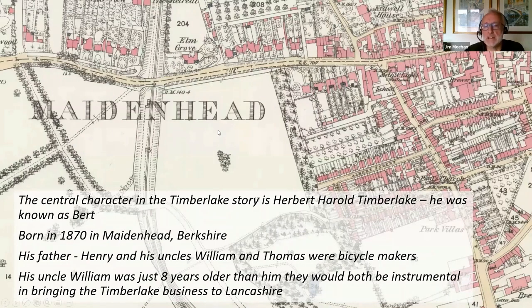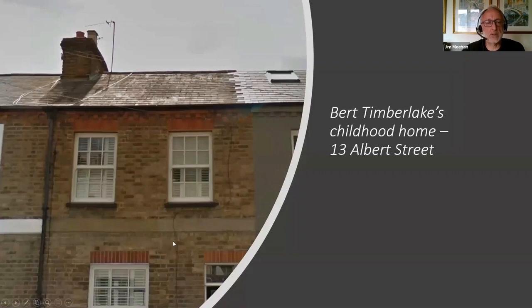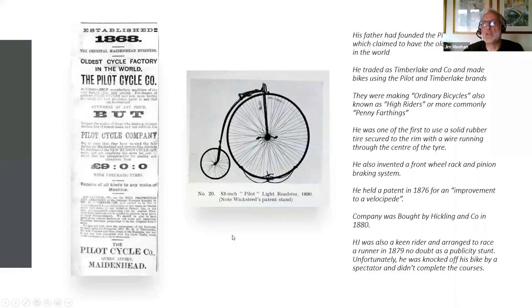This is a map of Maidenhead at the time — Albert Street, where young Bert was born, a modest terrace house. His father had founded something called the Pilot Cycle Company, claiming it was the oldest cycle factory in the world, established in 1868. He was making bikes under the Timberlake name using the Pilot brand. These are the kind of bicycles he was making — the proper name is Ordinary Bicycles, also known as High Riders, but most people know them as Penny Farthings.